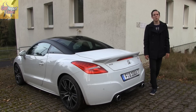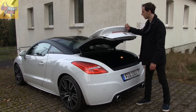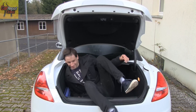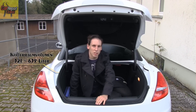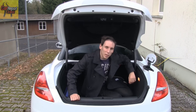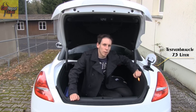Dank dem Frontmotor des neuen RCZ R bleibt im hinteren Teil genug Platz für einen geräumigen Kofferraum. Das Golfbag lässt sich mühelos verstauen und auch für ein paar Wasserkisten findet sich hier Platz. Der Tankdeckel ist übrigens zur Hälfte am Kofferraum. Zum Verbrauch: angegeben ist er mit 6,3 Litern — wenn man sich ein bisschen zusammenreißt, kommt man sogar sehr nah an die Angabe. Er lässt sich tatsächlich sehr effizient fahren.